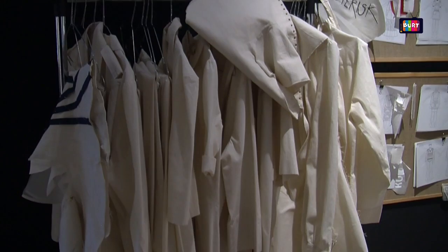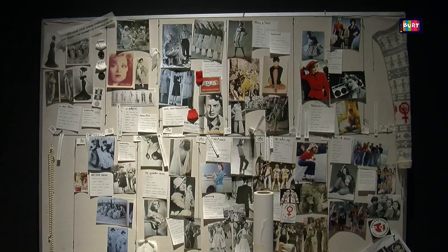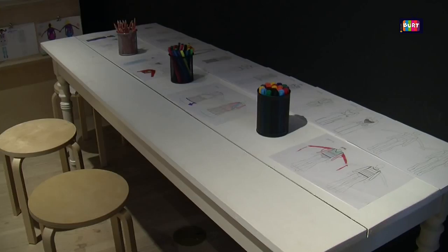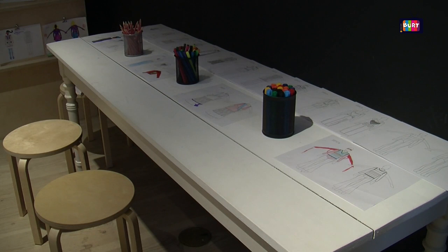In the middle of the exhibition we see Pernille's workshop — her drawings and all that she's been inspired by. The audience themselves can also try to make some designs and draw at this table. And in here we find...